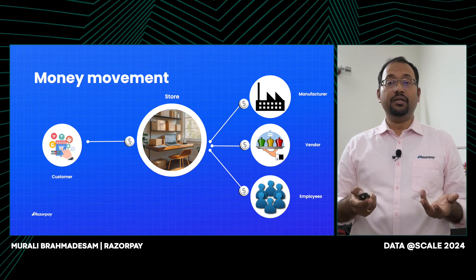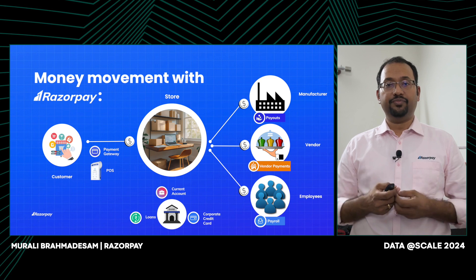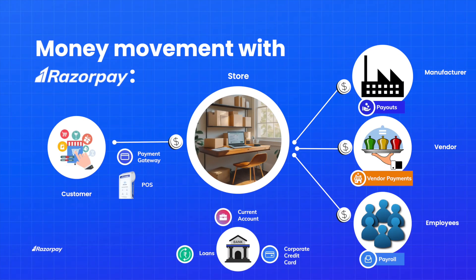Let's look at how money movement for a business works with Razorpay in the picture. For an offline store, we give a POS device that the customer can use to place the order. For an online store, businesses have a website or app for customers to place orders. When the customer goes through the checkout process, Razorpay code starts running and presents the customer with various payment methods like credit card, debit card, pay through bank, and cash on delivery. Once the customer pays, Razorpay collects the money on behalf of the business and deposits it through a settlement service into the business's current account with the bank.